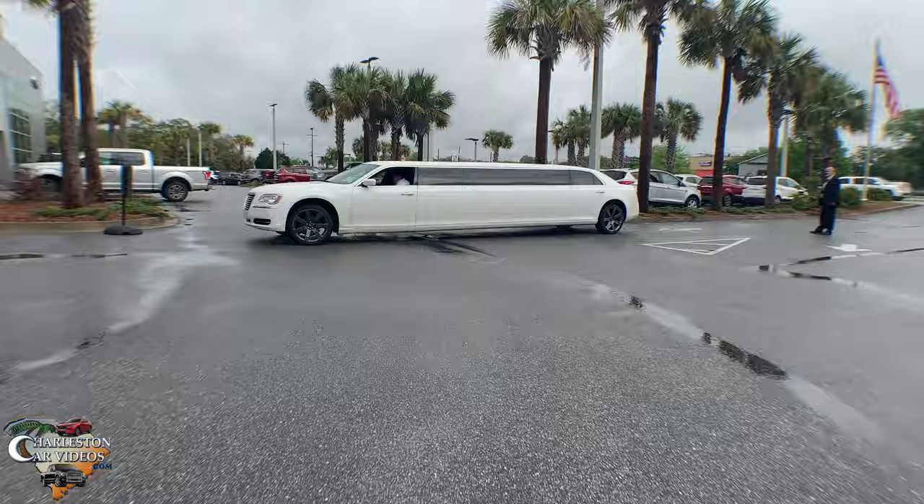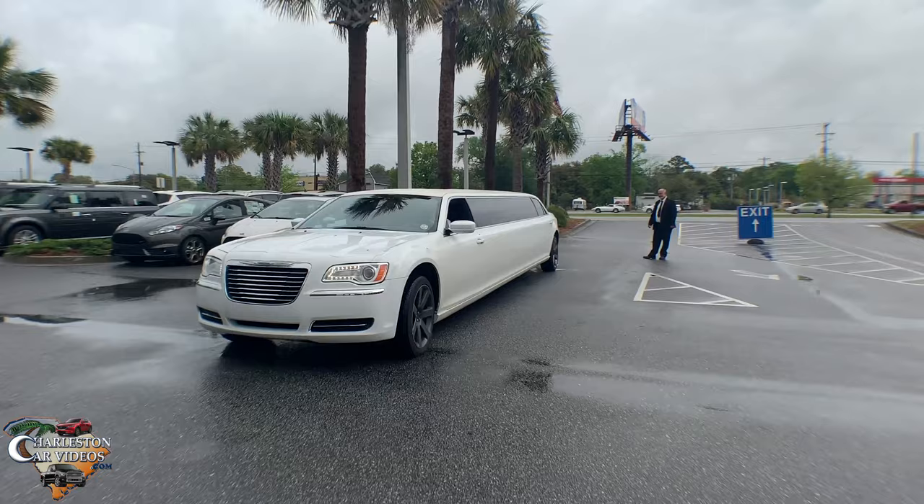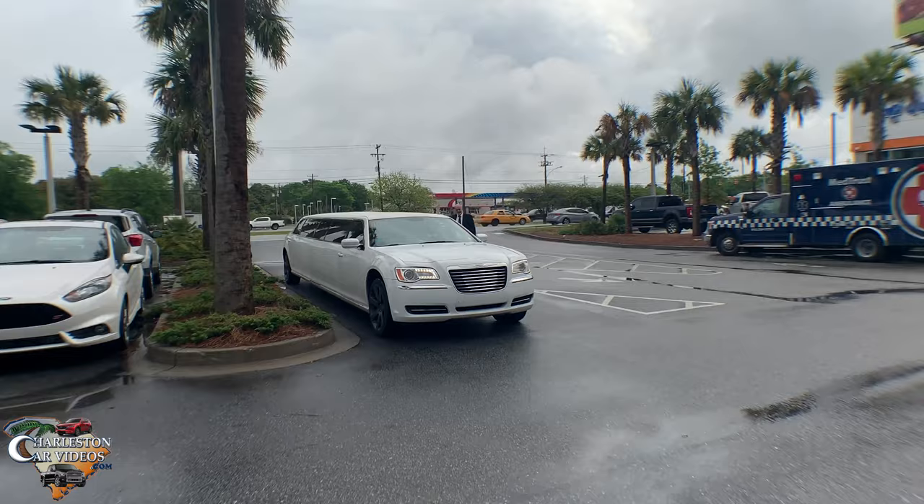Welcome back to Charleston Car Videos. Today we're going to be showing you a quick clip of a Chrysler 300 stretched limousine. I just seen it driving down the road a minute ago and I said, man, I gotta pull into this dealership and walk out and take a look at it. Never seen one before, but I'm gonna walk over there and see if the guys will let me get some shots of it — maybe we can feature it a little bit here on the channel.